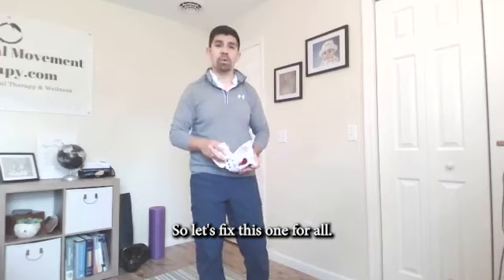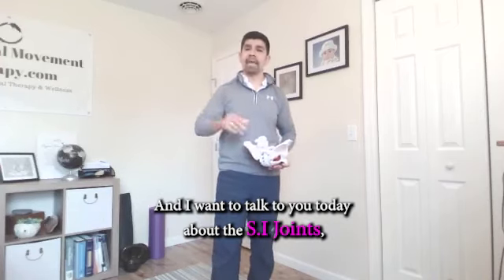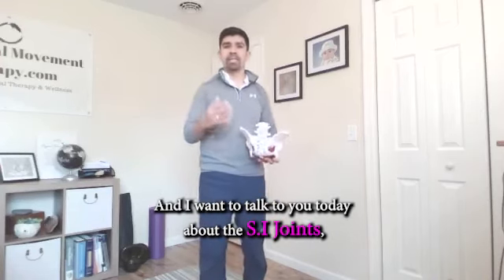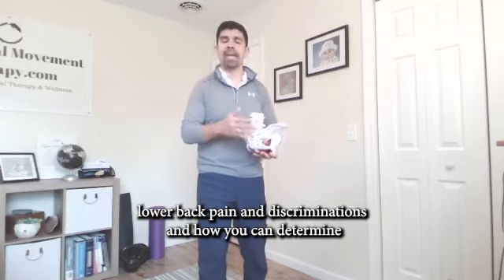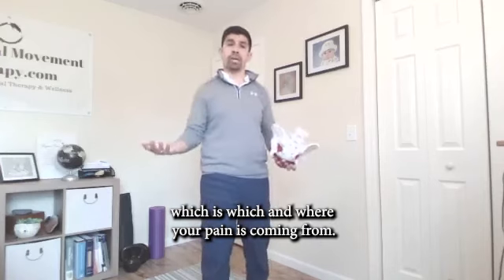So let's fix this once and for all. I call that prehab over rehab. And I want to talk to you today about the SI joint, lower back pain and disc herniations, and how you can determine which is which and where your pain is coming from.